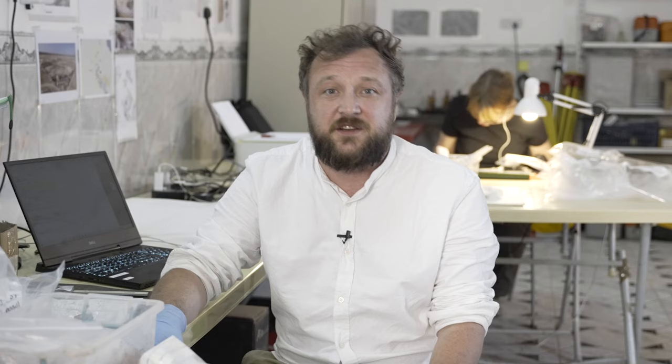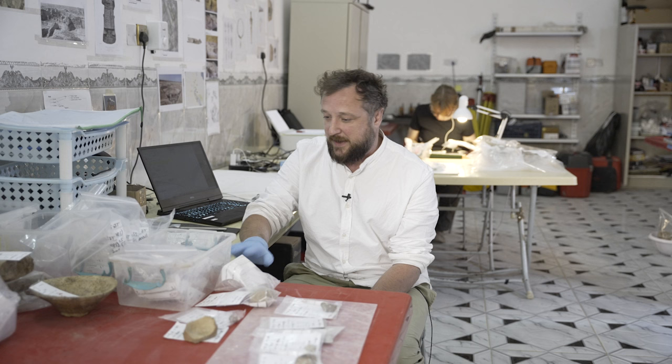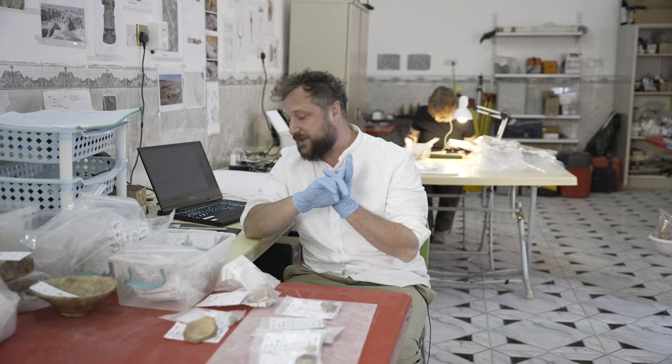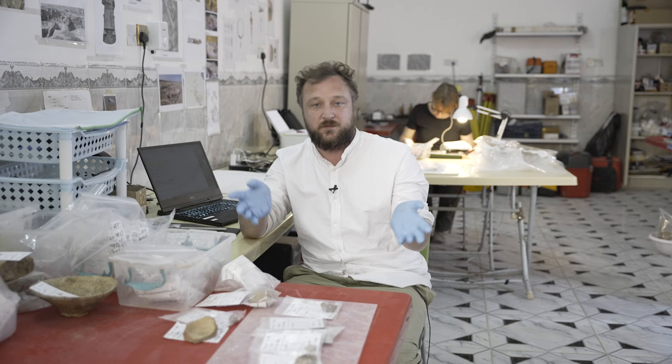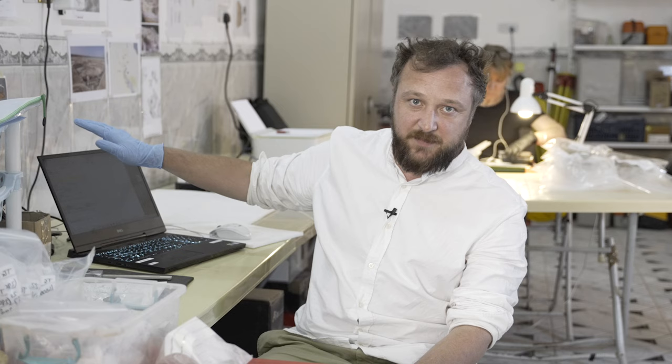After a morning of hard excavation work by the archaeologists, they come to me in the afternoon with their bags of muddy objects and put them in my inbox here. My job is to record all the available information about each object — the site it came from, which is Tello, the year, the area excavated on the site, the archaeological context where the object was found, the small finds number given by the archaeologist, and I register all this information in a database.